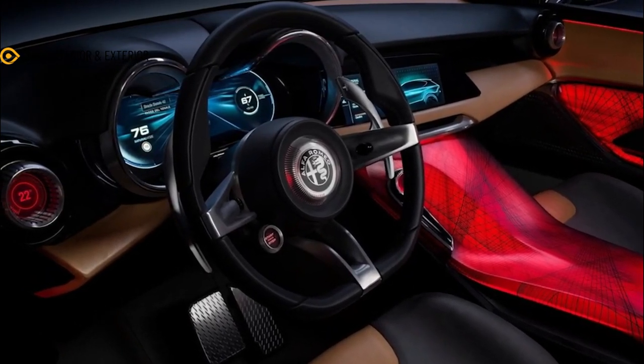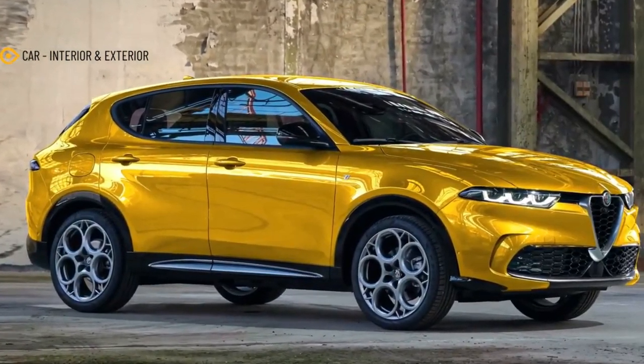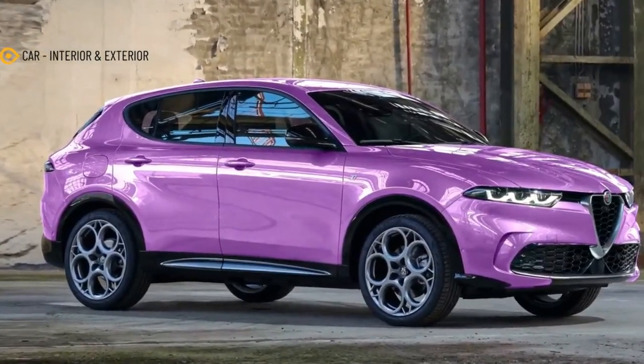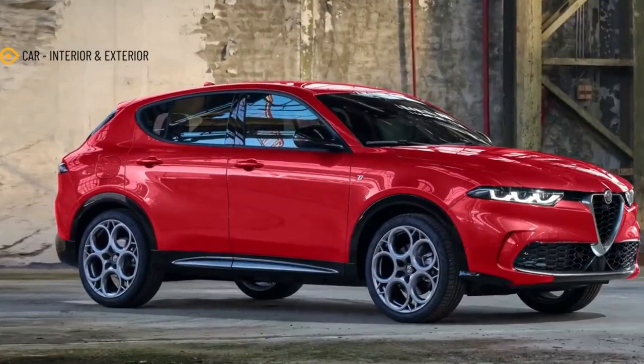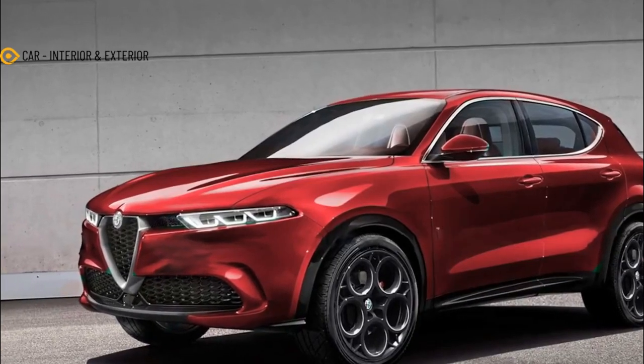Whether it's a good-looking piece of design or not is up to the viewer, but it's an interesting take nonetheless. These days, nearly every luxury automaker has a coupe crossover in its lineup. What started as a niche has become strong sellers for some of these brands, despite the criticism leveled towards these vehicles.